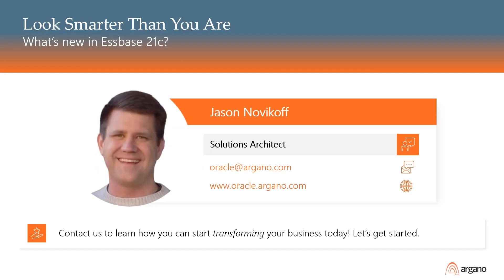Welcome to Look Smarter Than You Are with Oracle Espace. My name is Jason Novikoff and in this video I'm going to give you a rundown of the new features and enhancements in the various Espace 21C versions as of February 2022.